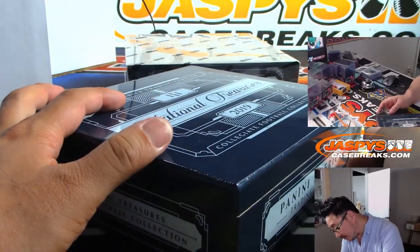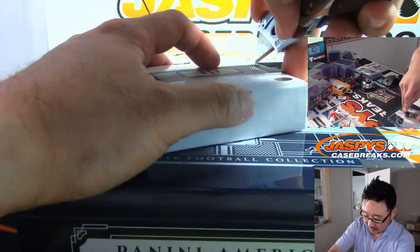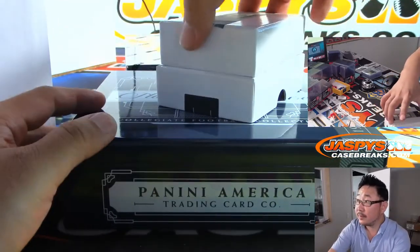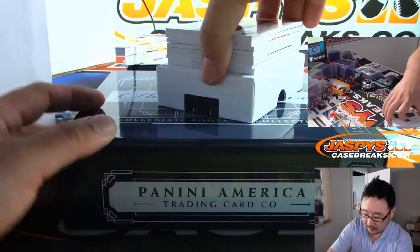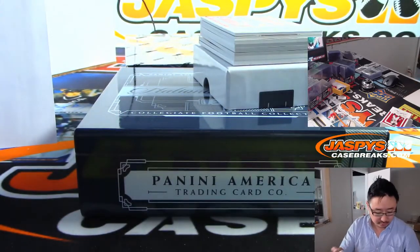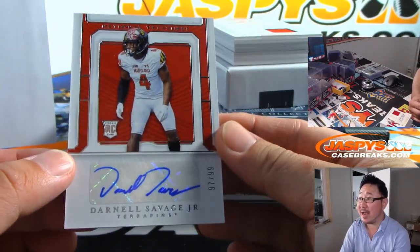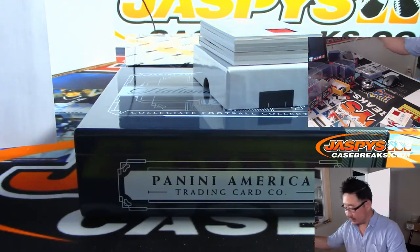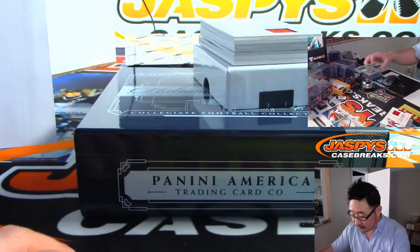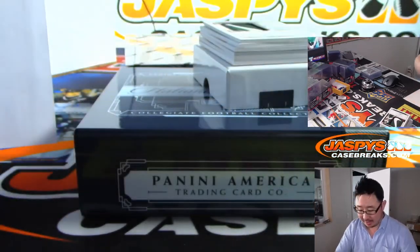Next box. We got Melvin Gordon, 42 out of 99 — Adam Wilson with number two. We got Darnell Savage Jr., 97 out of 99 — Peter Maloney with number seven. We got two out of 25 — Lamar Jackson in his Louisville gear, jersey and autograph going to Adam Wilson at number two.